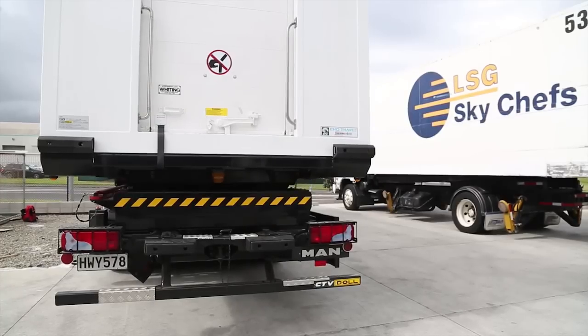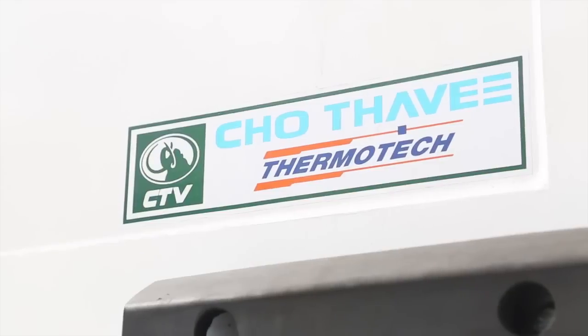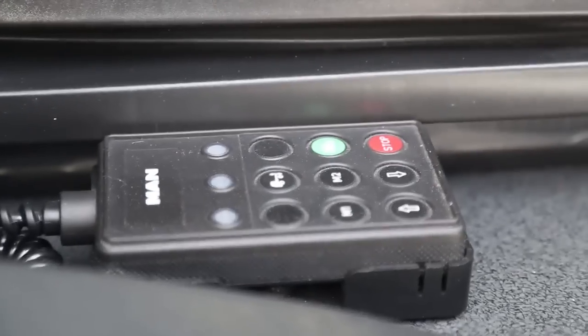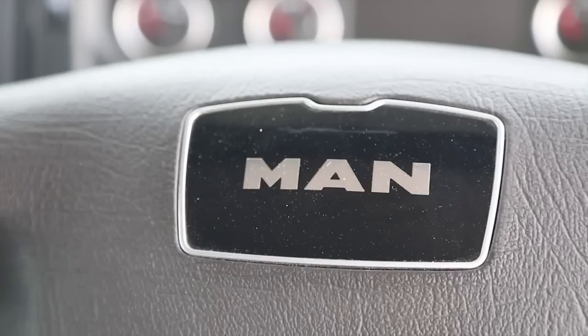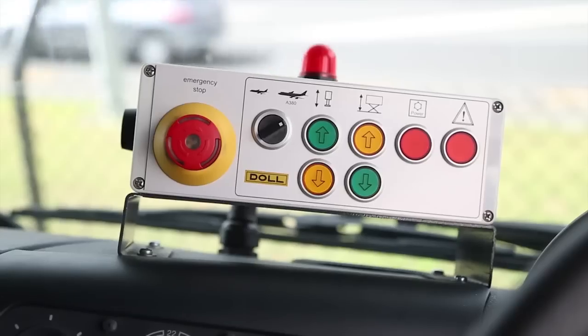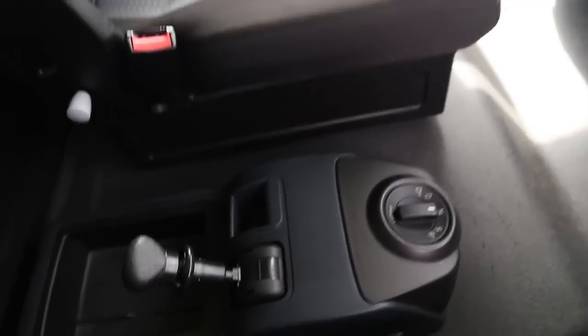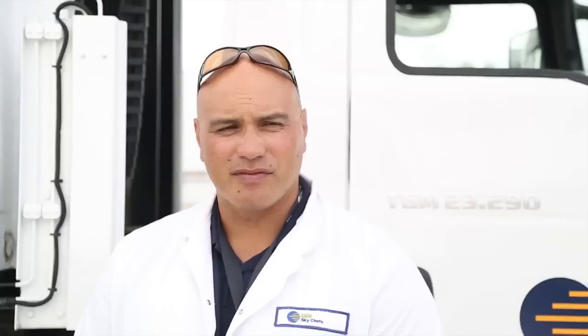In MAN terminology, the truck is a TGM 23290, which means a gross weight of 23 tonnes, a 290 horsepower engine, and a single drive lazy axle setup at the rear. The TGM is the middle-weight workhorse of the MAN range, available in various configurations up to 30 tonnes GVM.